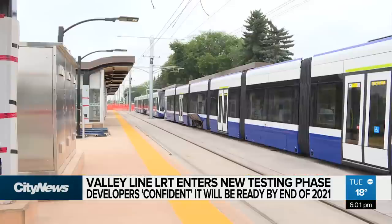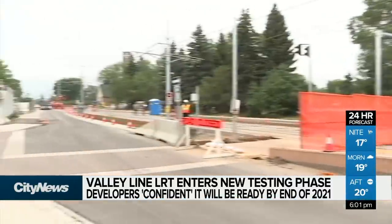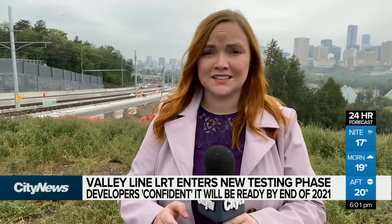TransEd is very confident the trains will be shuttling people — not bags of sand — between Millwoods and downtown by the end of this year. And if you happen to see the trains out on Connors Hill here, that's where some of the most intense tests will be happening.